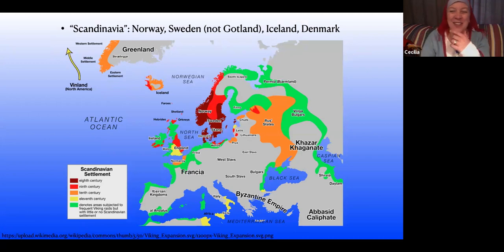For the purposes of our discussion, I'm talking about Scandinavia — Norway, Sweden, not Gotland (that's the little island off Sweden with its own weird situation with peplos and stuff). We're not talking about that. Iceland and Denmark are included. It does not include Finland, it does not include the British Isles, although there's a huge amount of similarity. There are definitely distinctions between Scandinavian clothing and the British Isles, so we'll talk about them a little but not a ton.